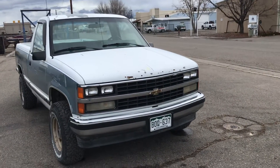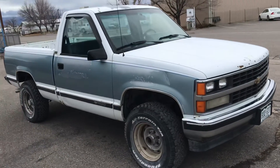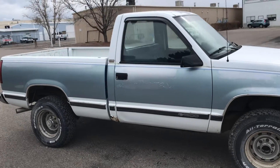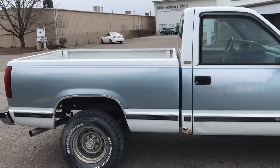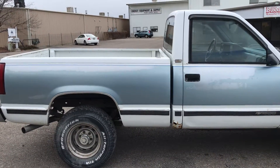This is a 1989 Chevy half-ton short bed, four-wheel drive. It's got the five-speed, it's got a brand new crate 350, and it's got new exhaust from the manifolds back.